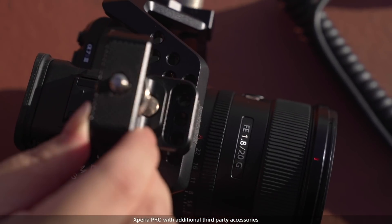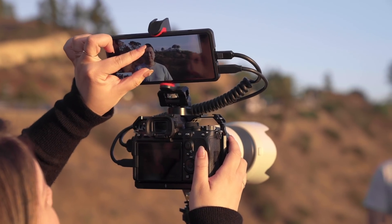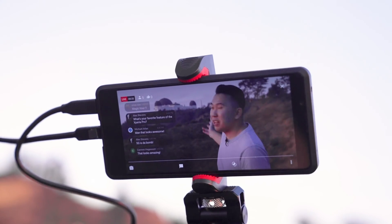My name is Jason Vong, and together with my girlfriend Vivian, we run a YouTube channel on photography and videography education. When Sony asked us to test out the combination of Xperia Pro and the Alpha cameras, we couldn't wait to take both out into the field and give it a try. We travel a lot, and many times when we're traveling, we want to share our experiences with our audience. However, we found that in the past with signals and quality, it didn't really do our location and our enthusiasm justice.